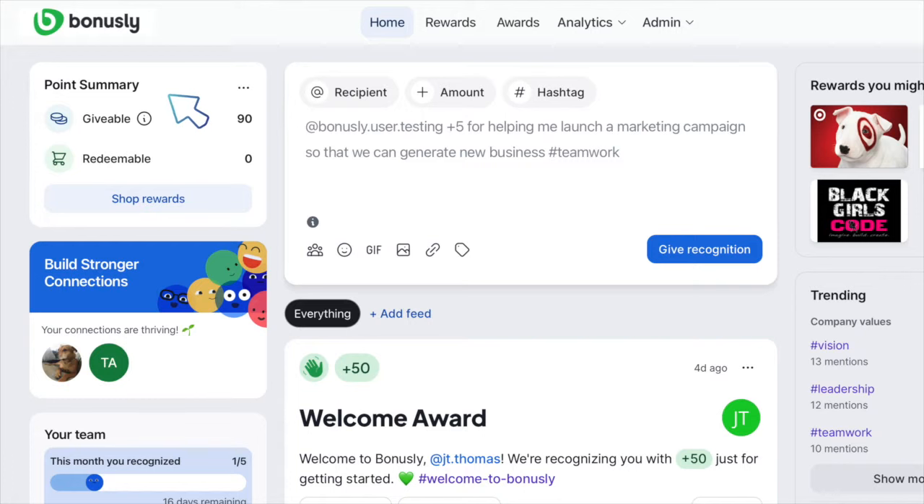But how many points can I send? It depends on how many you have left. See your point balance in the balance box on the top left. Giveable points come from the budget your company allotted for each person. This refreshes every month and you use them or lose them.